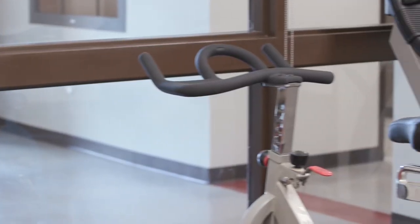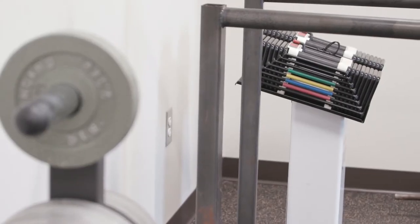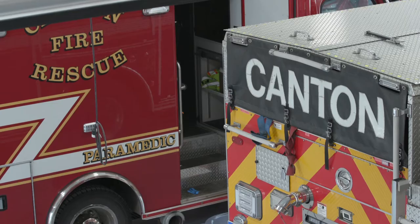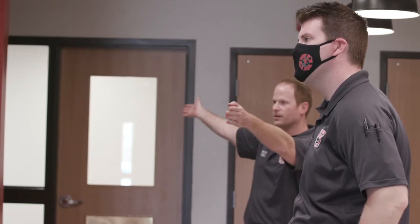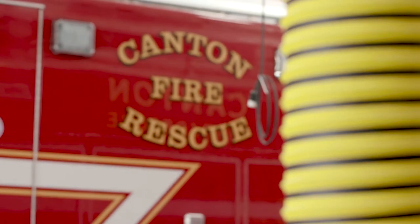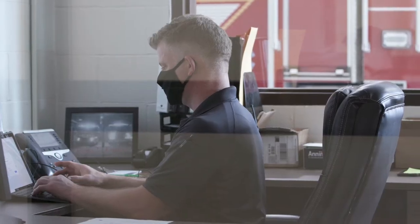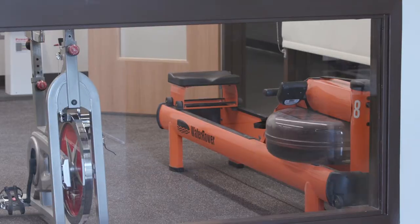The weight room sits in the midst of the station and is where the station's crew works out and stays in top shape. The station has three bays and two squads on call, with an engine cross-staffed with two firefighters that can respond from a fire engine or a ladder truck. The captain's office sits between the truck bay and the weight room.